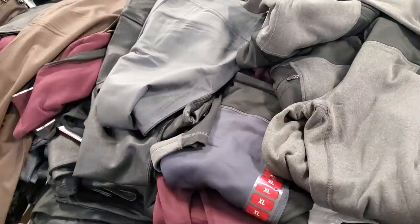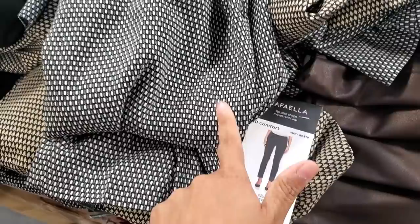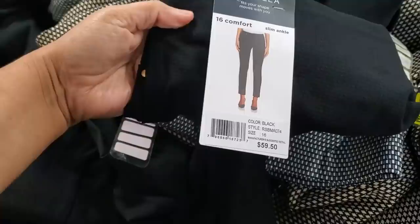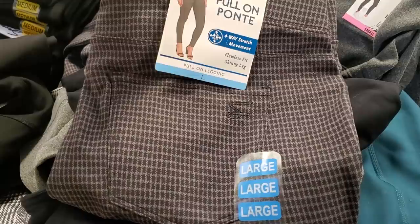Oh gosh, what is this one? The slim ankle-like pants — these are kind of nice too. Don't want to pull everything out. These are going to be my favorite though — the plaid pull-on. And these are $13.